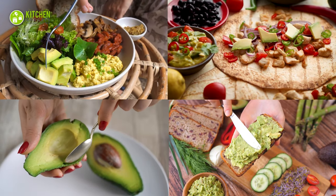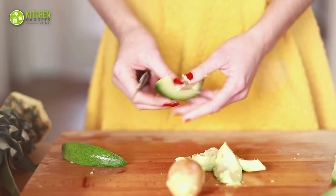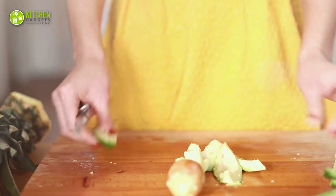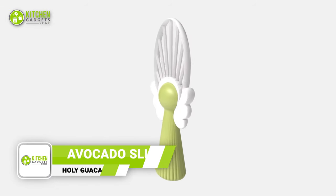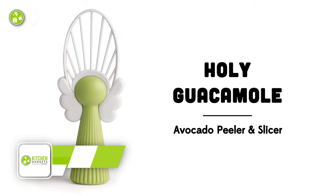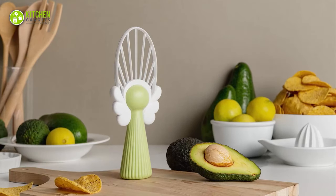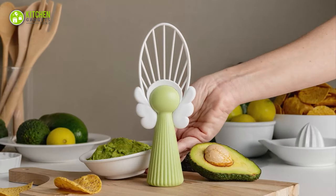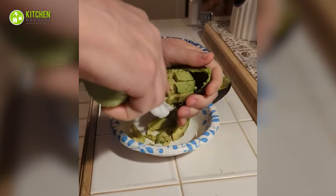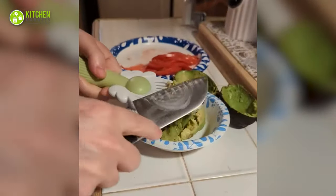Whether it's tacos, salad or guacamole, avocado will be a healthier addition to your diet. Though it's hard to get perfect slices of avocado as it's easily mashed and squished. Meet the adorable Holy Guacamole Avocado Slicer. From peeling to slicing, this 2-in-1 slicer is at your service. It will slice the avocado effortlessly without squishing it, so your hands won't get messy. Now you can use the slices on top of your toast or sandwich — peel smoothly, slice perfectly.